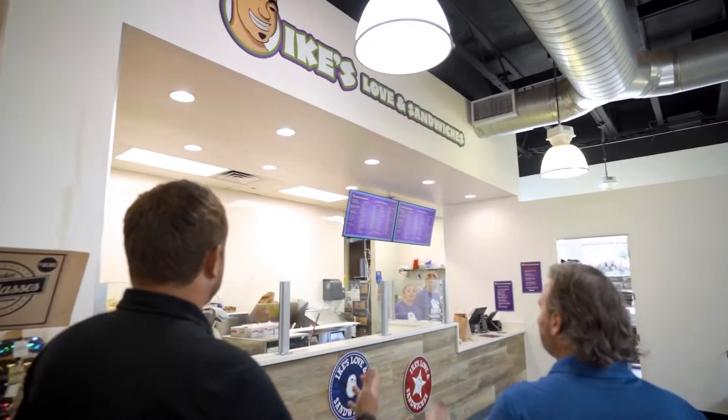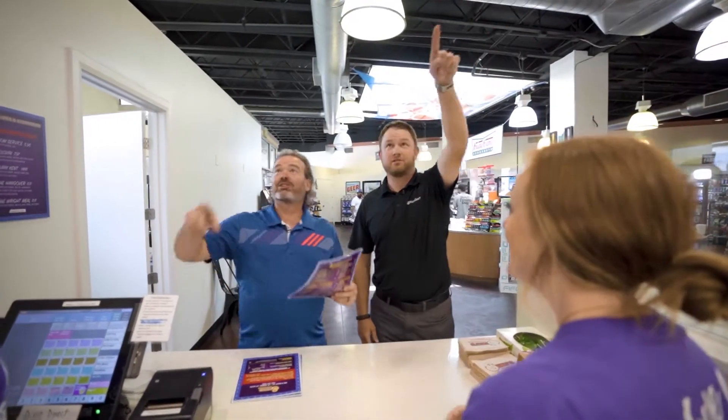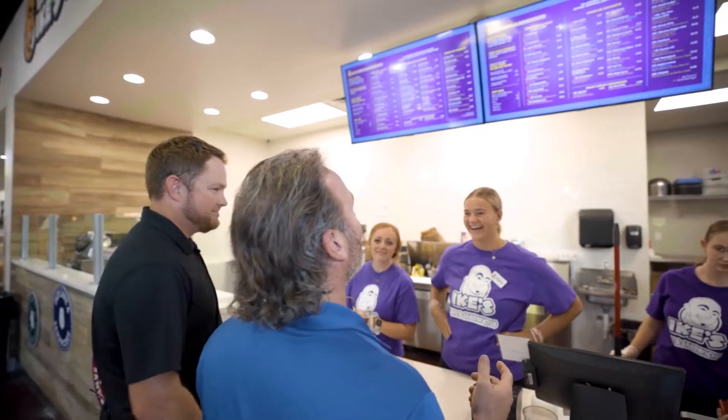I've been waiting my whole life for Ike's Sandwiches to open. It's a dream come true. And it's located in Best of Southern Utah winner, Fabulous Freddy's.